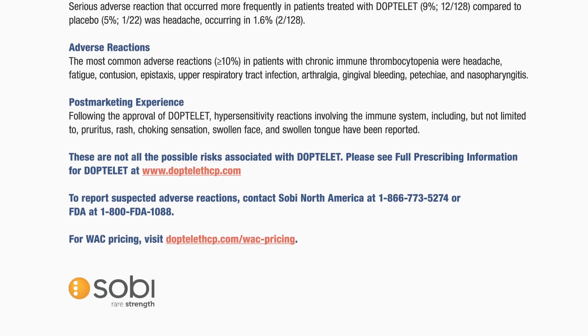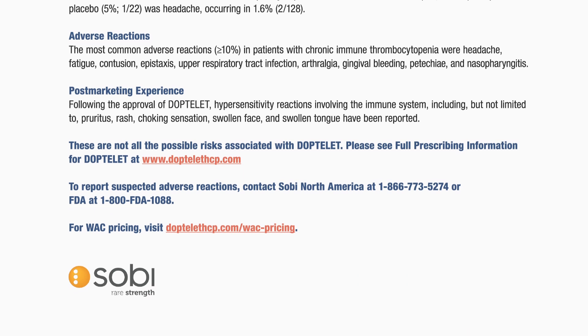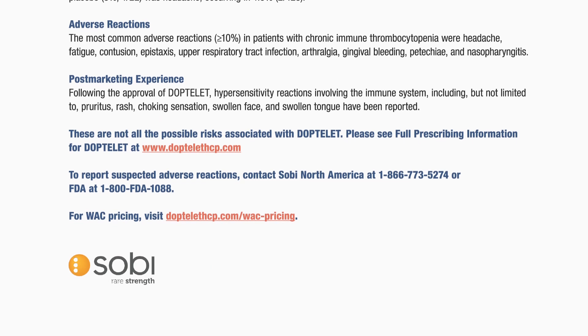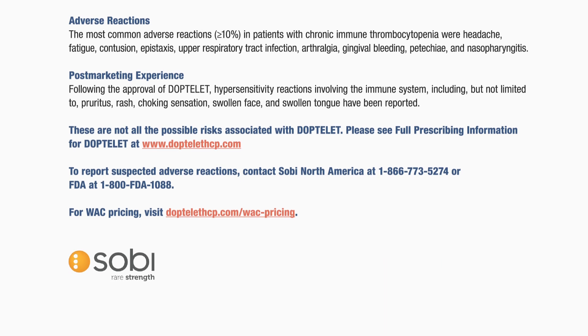Adverse reactions: the most common adverse reactions (≥10%) were headache, fatigue, contusion, epistaxis, upper respiratory tract infection, arthralgia, gingival bleeding, petechia, and nasopharyngitis. Please see full prescribing information for DopTelit (avatrombopag) at DopTelit.com.